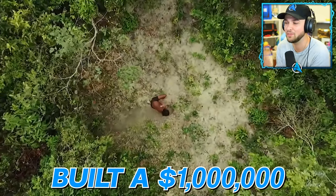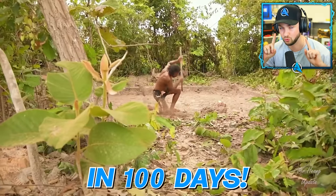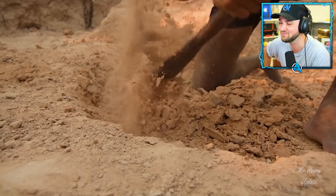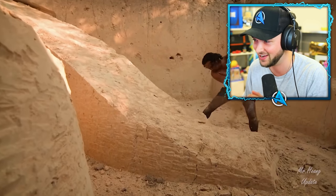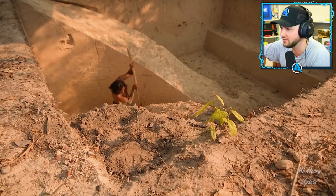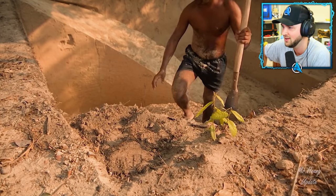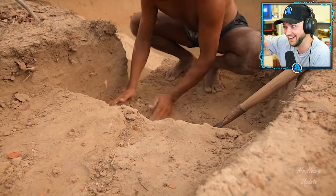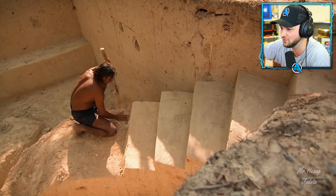This is the journey of how this guy built a million dollar underwater slide house in 100 days. The journey is incredible, the build is incredible, and we're about to see it right here. You can already see the slide coming into shape, and he's dug so far down that his whole body, and literally the top of his head is underneath the ground level of where he used to be standing.